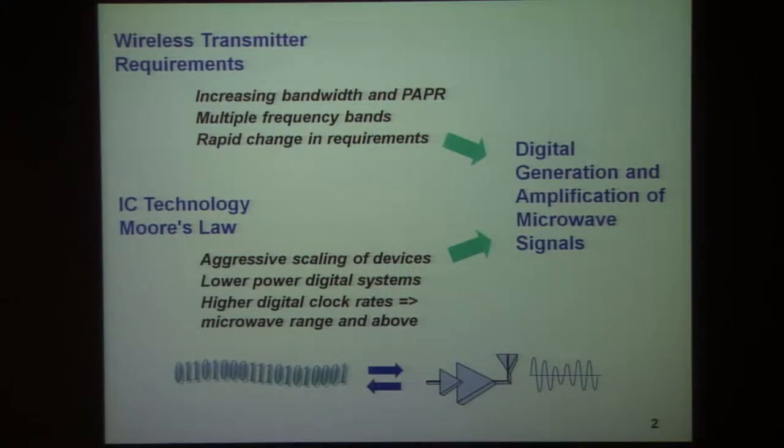The motivation for this project is basically this: in the emerging LTE-centric era for base stations, microcells, picocells, femtocells, and handsets, it is necessary to cover a wide range of frequencies.